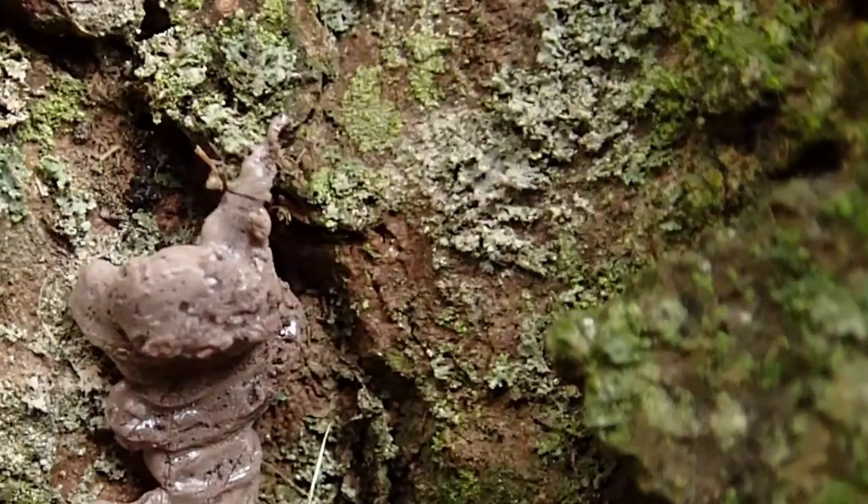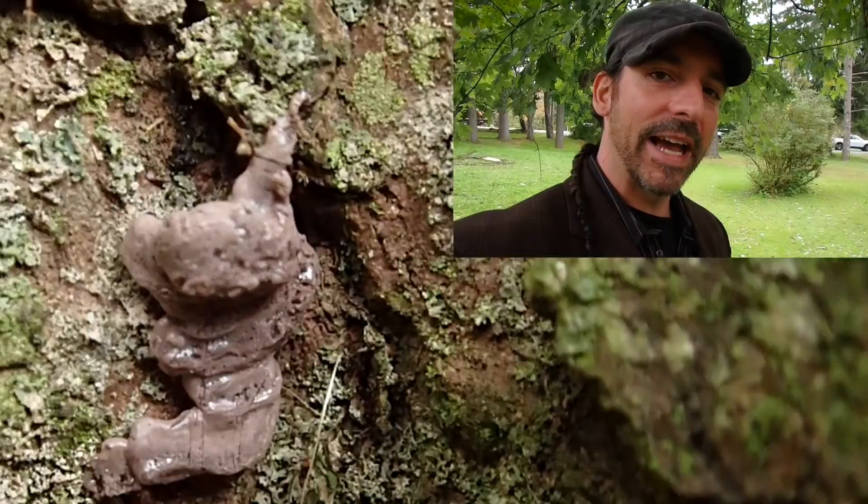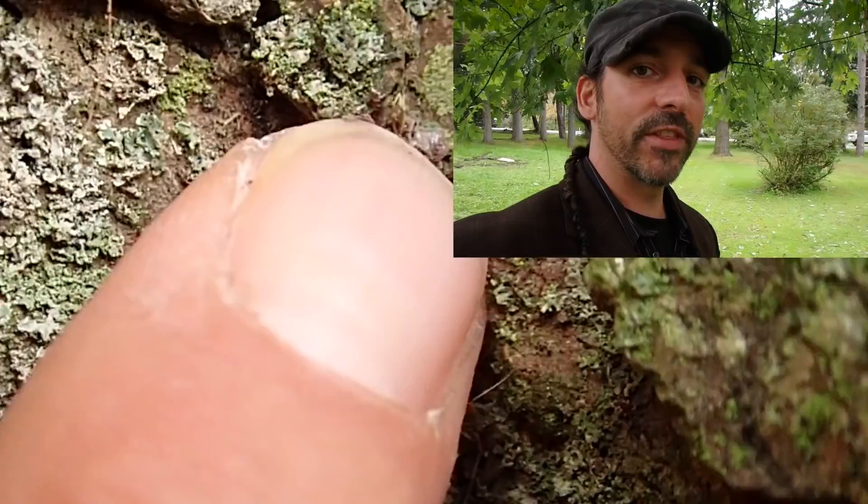Now when you see these egg masses, unfortunately the best thing you can do is destroy them. No matter what stage they're in, just destroy the egg masses. There are many ways to do so, and it's just the best thing you can do.